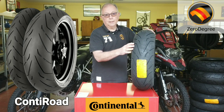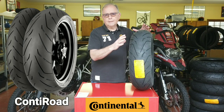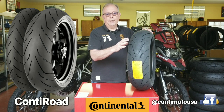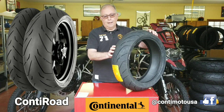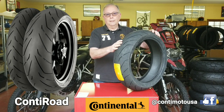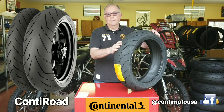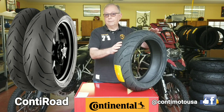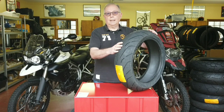The zero-degree steel belt keeps the tire from changing shape at high speeds, making for a solid, comfortable, and very stable ride. This tire is a high mileage tire both in the compound and the tread design, with a very high level of grip. It makes a great tire for the mid-price point for the rider looking for a lot of value — and that's the Conti Road.